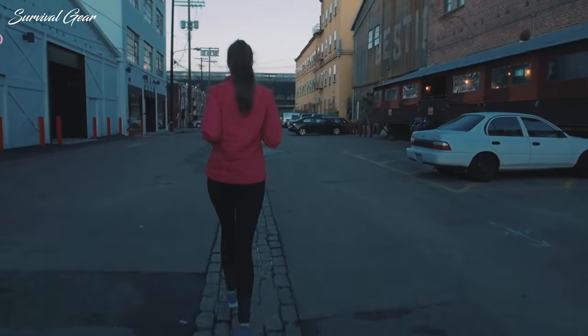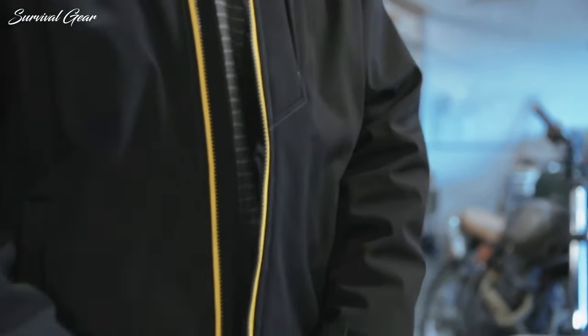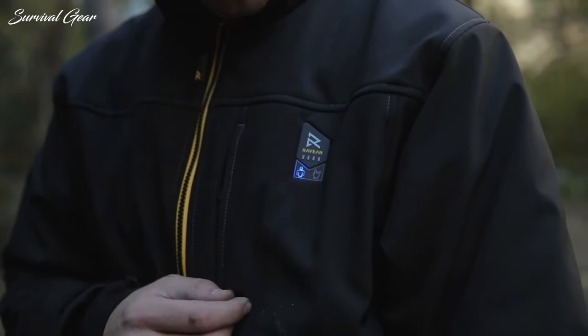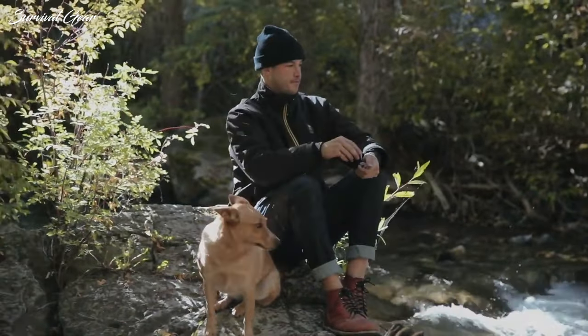With so many options out there, it can be difficult to find your ideal heated jacket. To help you out in the selection process, we've compiled a list of the best heated jackets available on the market today. All of them are high-quality products and should offer you great value for the money.